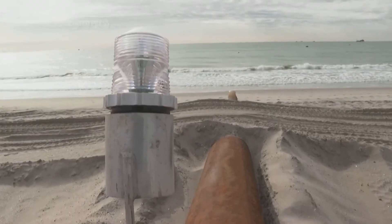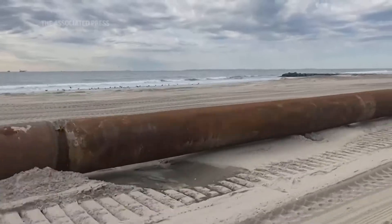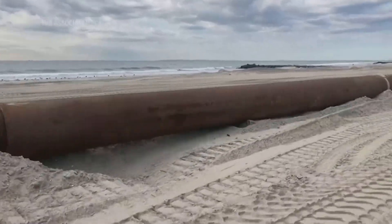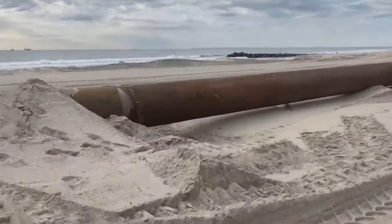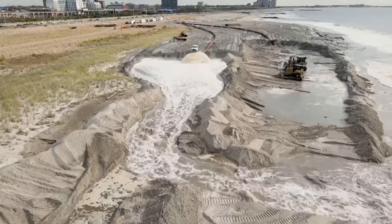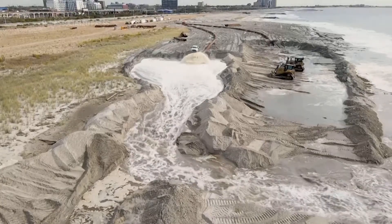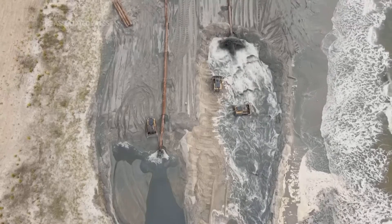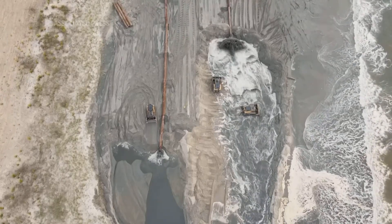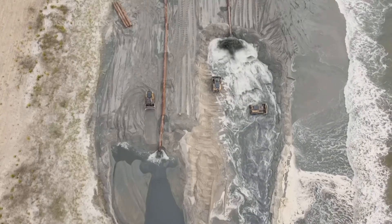It's a temporary fix — it's a band-aid on a problem. We have a serious climate change problem. We're going to get, and are getting, more intense storms. We are getting accelerated sea level rise, and it's going to get much worse. Beach nourishment — that sand is easily moved. If you've been to the coast after even a typical nor'easter, you can see the changes to the beach that waves and tidal currents will cause.